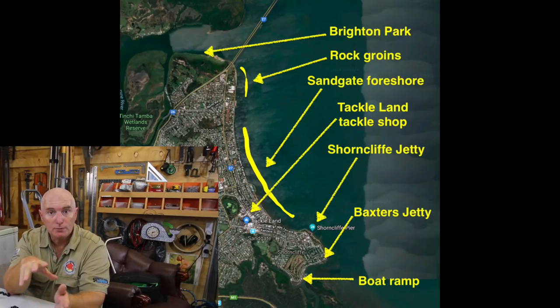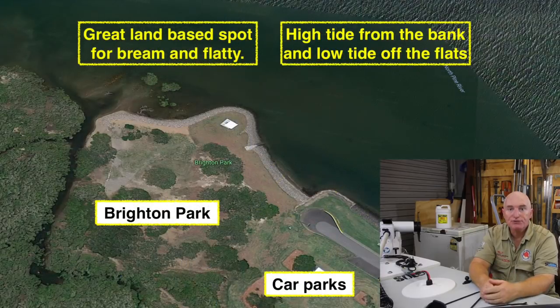It's also home to one of my favourite little tackle shops — Tackle Land. If you're struggling to find a place to fish, have a chat to the boys in there and they'll put you in the right spot. So let's start with Brighton.